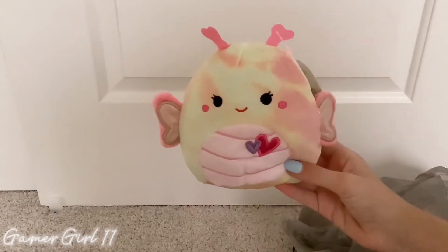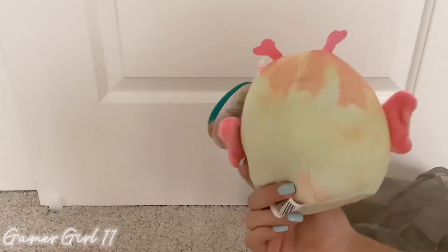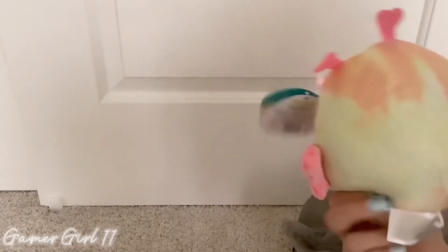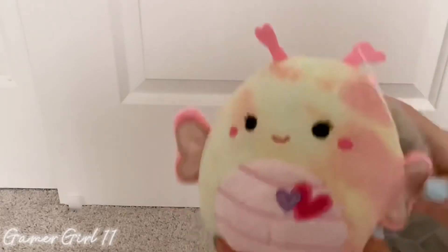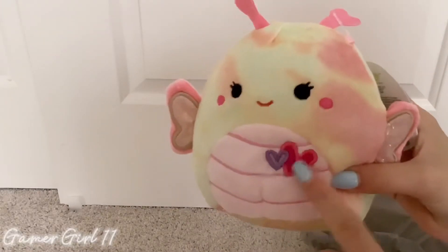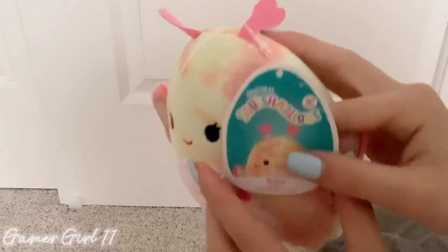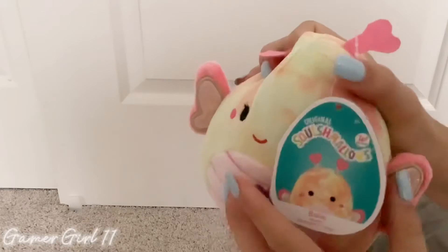Look at her — she's like a tie-dye color. They had three of her, actually. I've never seen her in stores before. She looks like she's part of a Valentine squad because of her hearts. Here's her tag — she's a Walgreens exclusive.